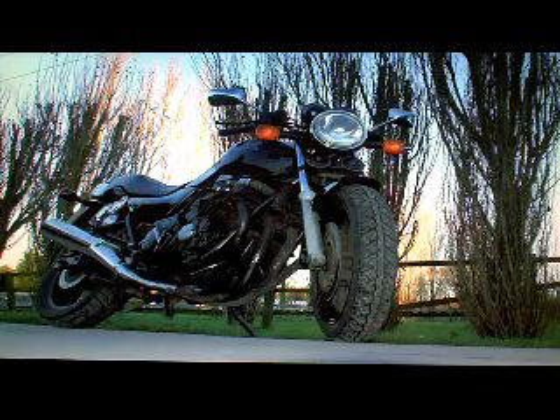Honda CB750F2 for sale on eBay. In the paperwork it has its V5 registration document, it's a UK bike, with six former keepers.